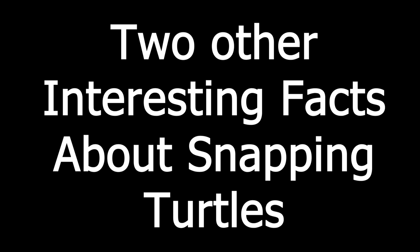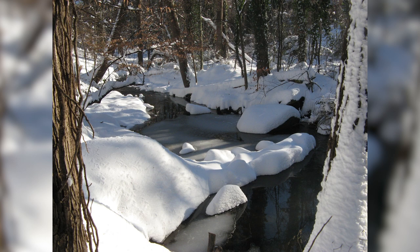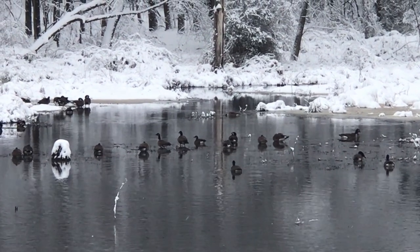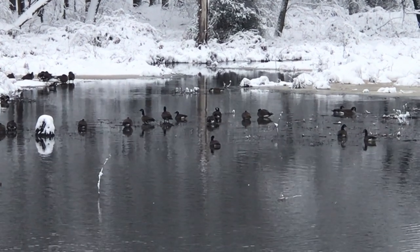Two other interesting facts about snapping turtles. Number one: during the winter, snapping turtles, like other reptiles, do not hibernate — they instead brumate. During brumation, they burrow into the soft mud or soil and cool down, becoming sluggish and much less active. They live off their fat and their metabolism slows down. People have reported seeing snapping turtles moving around under the ice, and they can survive without oxygen.